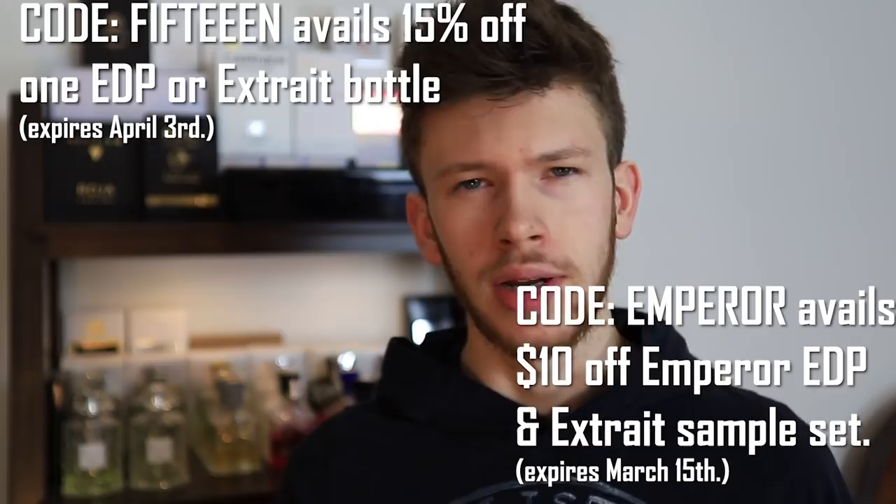Overall, that is my review on Parfums Vintage Emperor Extrait and Emperor. Make sure if you're interested in picking either of these up — whether samples or bottles — check out those coupon codes I listed earlier. They're only going to be available for a limited time, so now's the time to do it. If you enjoyed it, don't forget to leave a like, subscribe, and turn on post notifications so you don't miss what I post. That's it for this video — I'll see you in the next one. Peace out.